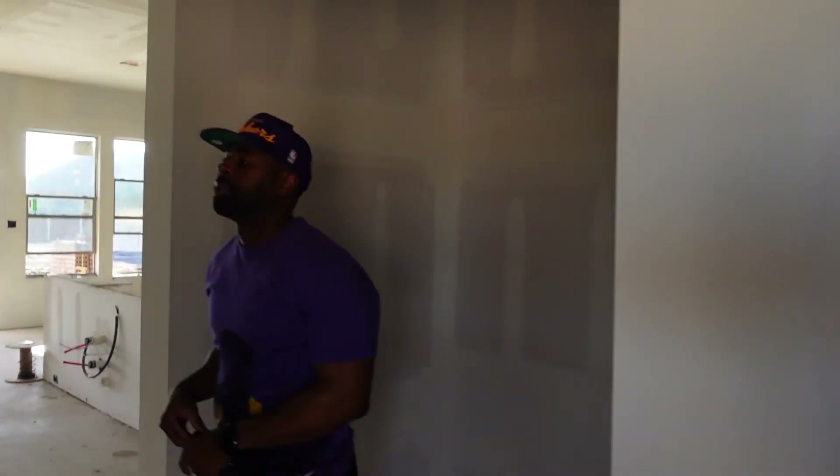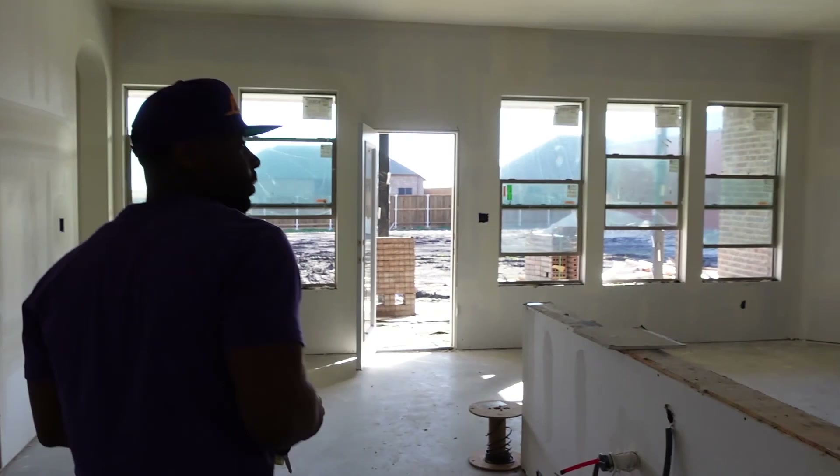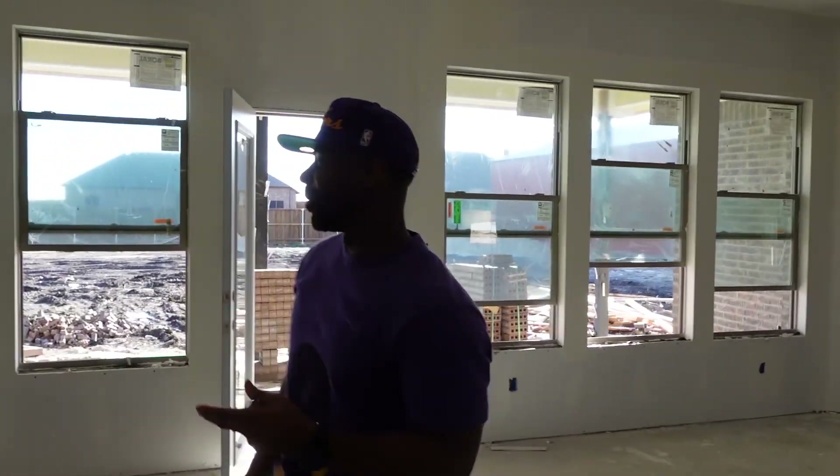It feels and looks like a house now. I'm going to be doing the recording because this guy — I'm a professional — does not do a good job, that's what I think.